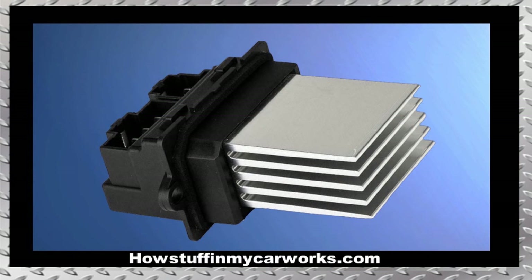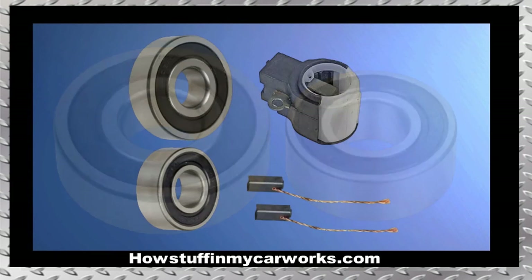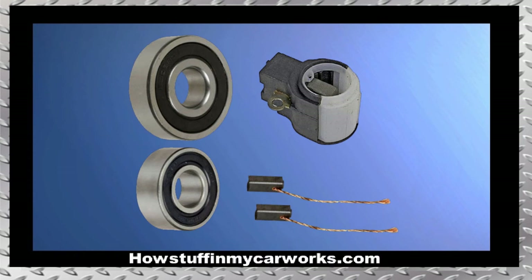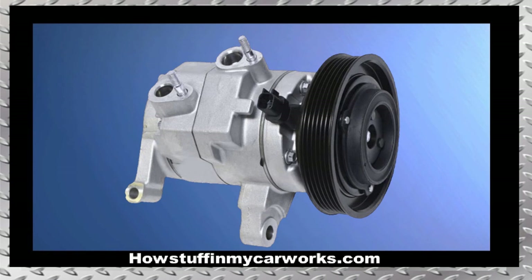Number five: the heater and AC blower motor resistor is prone to malfunction, causing the blower to only work at one speed. Number six: the alternator bearings in some of these vehicles become noisy before 100,000 miles. They can be purchased as a kit that also includes the brushes, as shown on the screen.